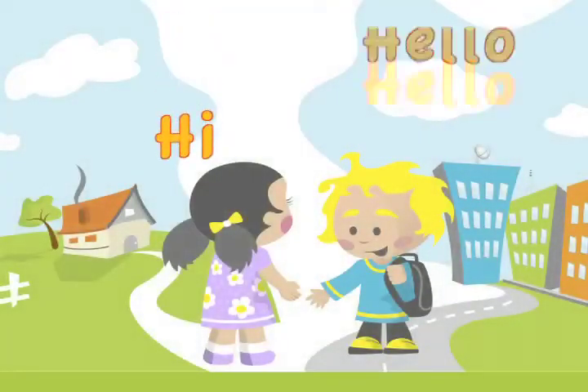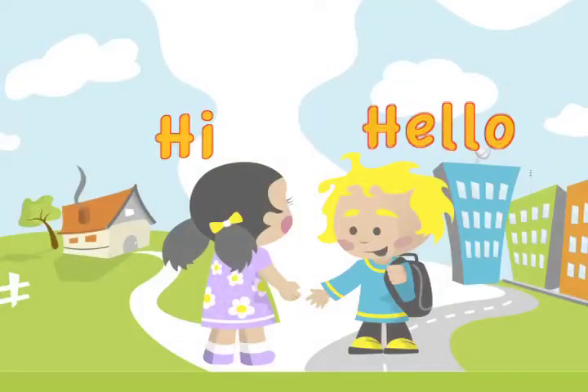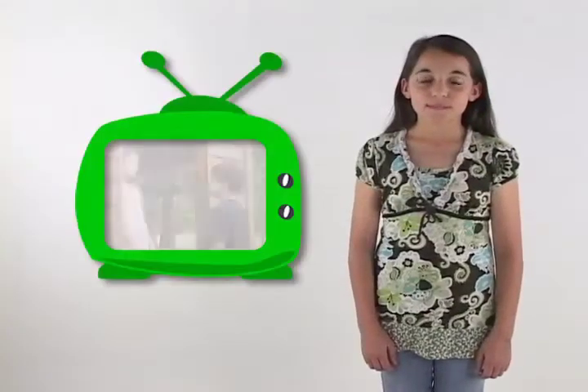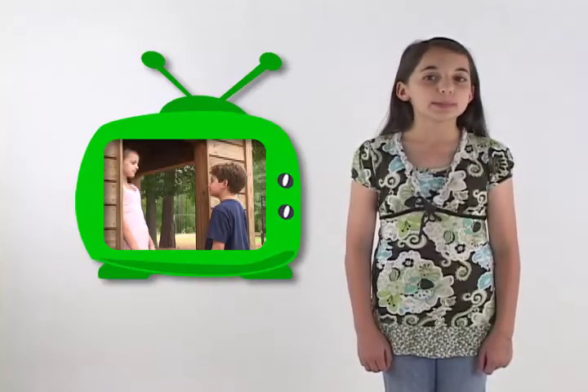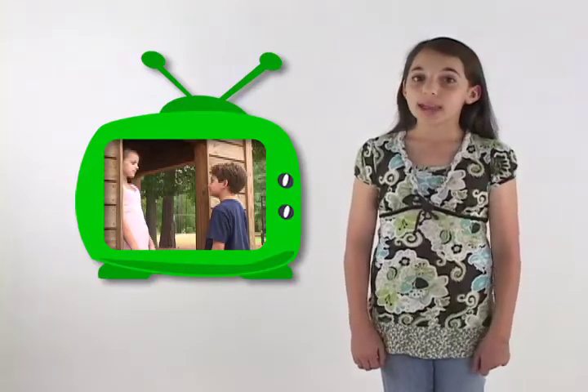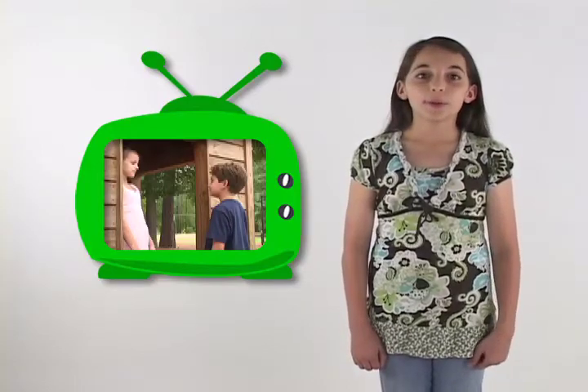Meeting new people. Now, let's watch some of my friends say hello to each other and watch how they use the three steps we talked about: make eye contact, smile, and say hi or hello.